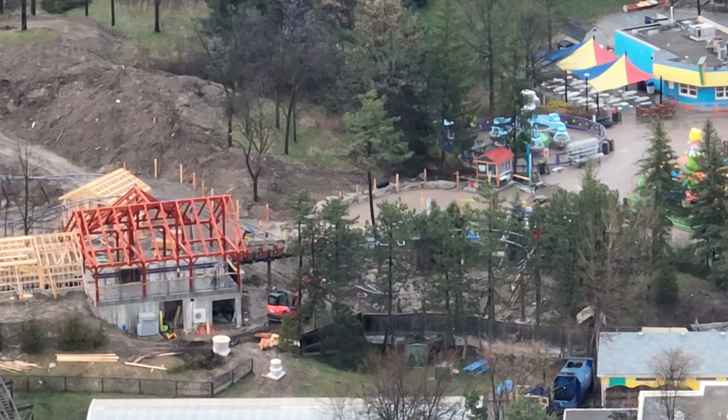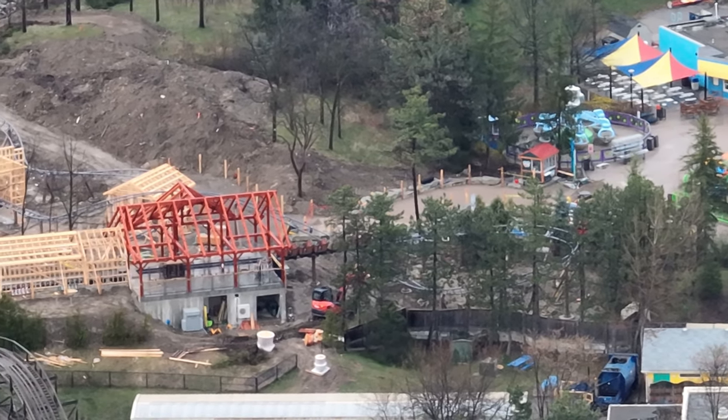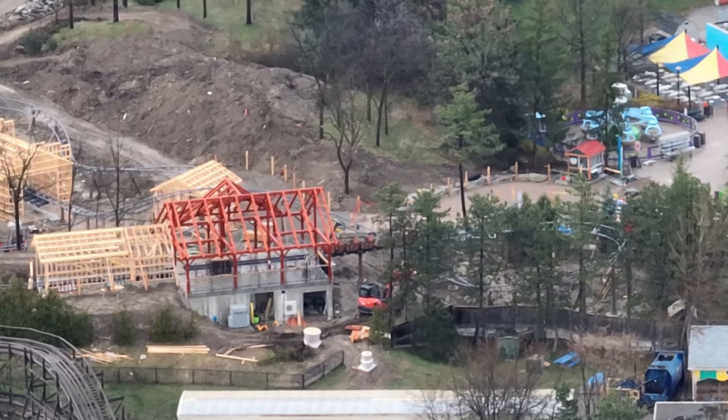So it's coming along well. I think that's a Dip N Dots stand — I could be corrected — but I believe that's Dip N Dots with the little red roof by the Whirly Twirly Birds ride.